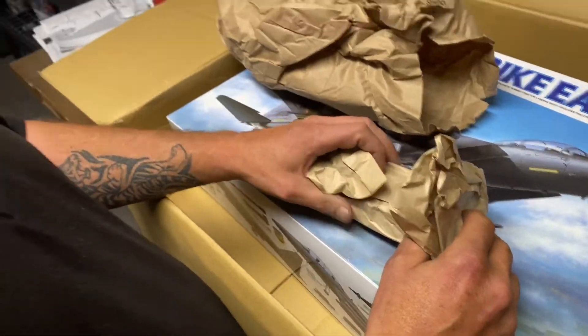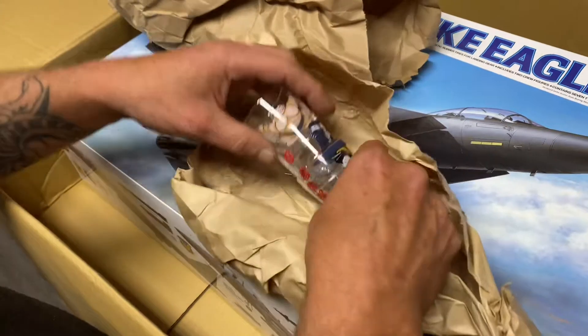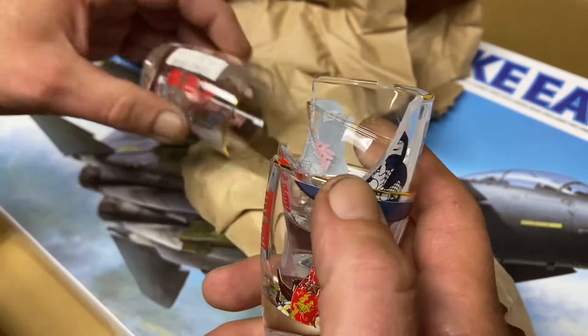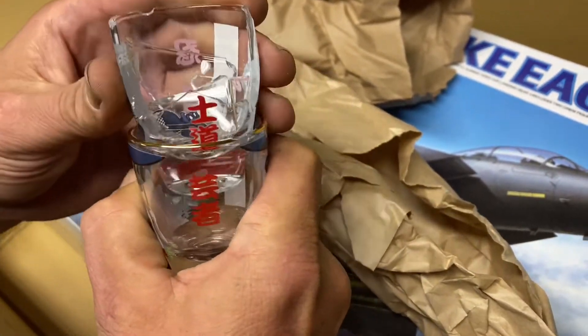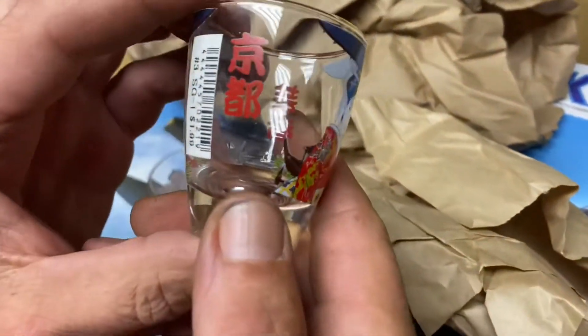He did warn me that there were no sex toys in here, so that's good — because I don't want that as a live unboxing. Those are actually really nice... oh no, one broke. Damn. Those are actually really nice. That sucks that one broke.